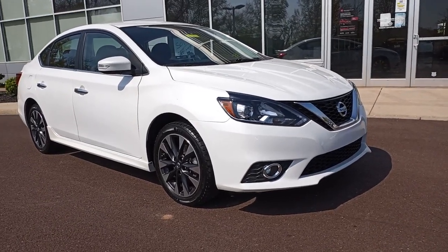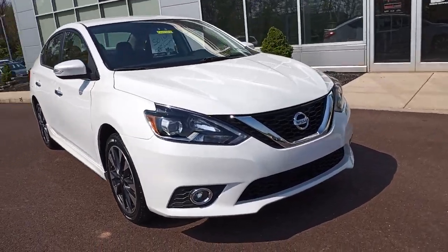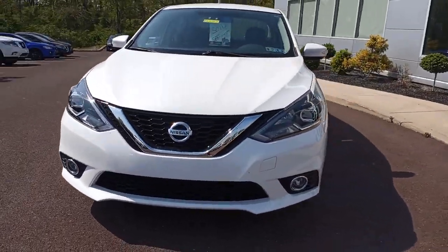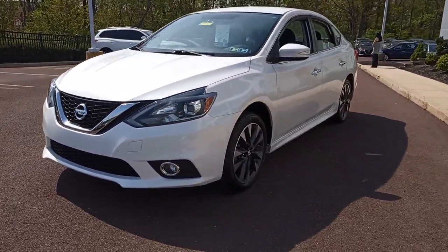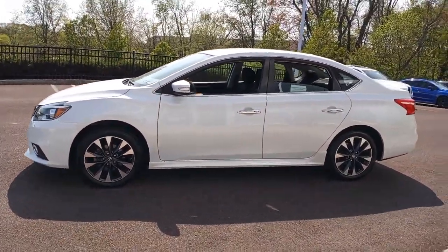Your next car could be the 2016 Nissan Sentra. With less than 40,000 miles on the odometer, this vehicle stands out from the rest. Comfort, convenience, safety and fun are all yours in the sleek and spirited Sentra.